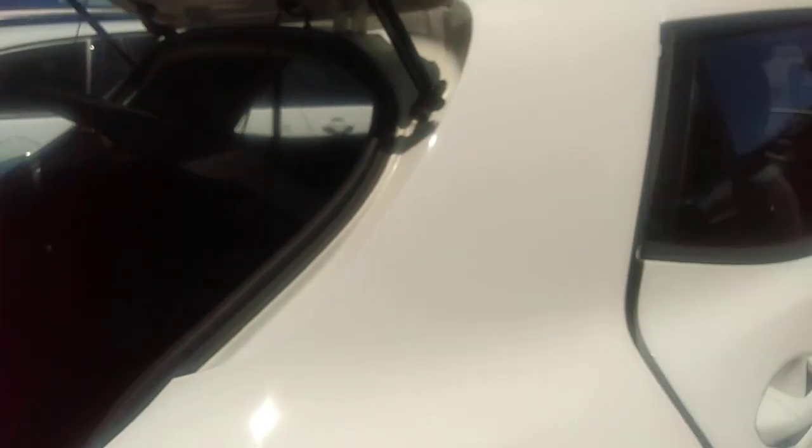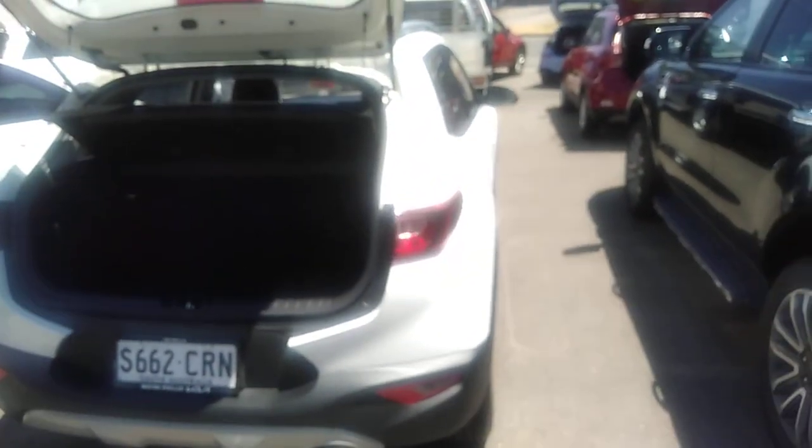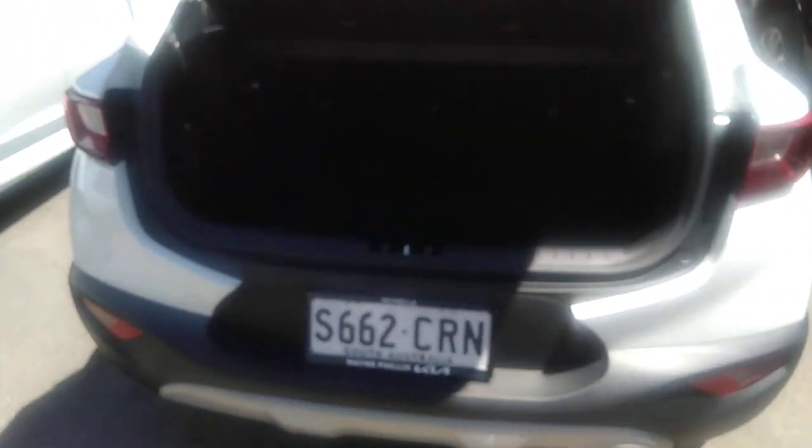Let me show you the back of the car as well — it's got a good size boot area.